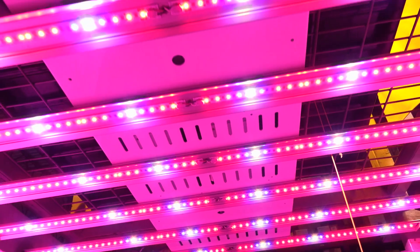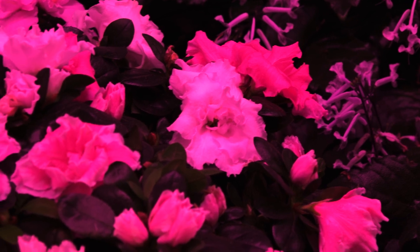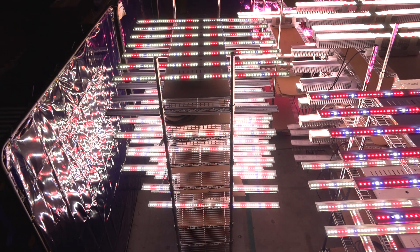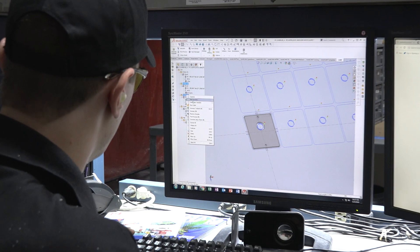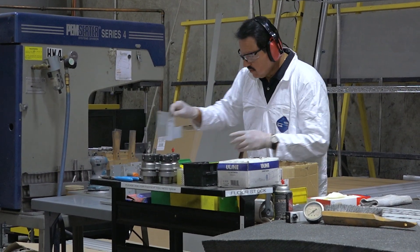There are so many people who claim to be a horticultural lighting company but they're really sourcing and selling somebody else's product — someone else's design. From the sub-assemblies to the chip level, the diode level, all the way up through the hardware, all of that is assembled here, designed here, engineered here, so we have complete A-to-Z capability to optimize the product and the solution for the customer.